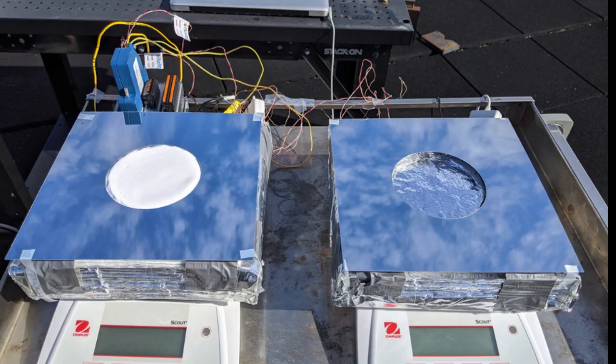Below that, a mirror-like layer reflects any incoming sunlight that has reached it, sending it back up through the device rather than letting it heat up the materials and thus reducing their thermal load. And the top layer of aerogel, being a good insulator, is also highly solar-reflecting, limiting the amount of solar heating of the device even under strong direct sunlight.